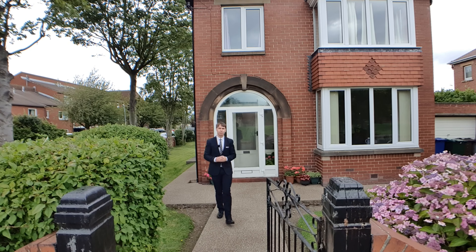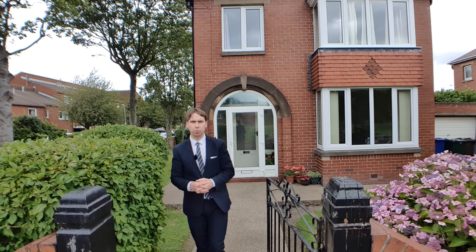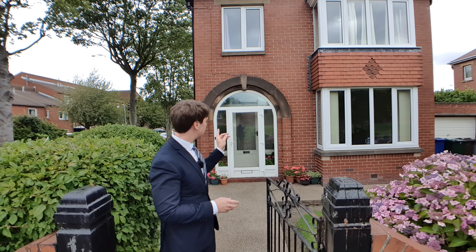Hi everyone, it's Steve from Nestled Inn Estate Agents and today I'm on Daleswood Avenue in Barnsley. This property is just off Broadway and it's the one behind me.